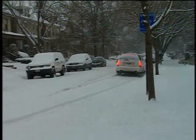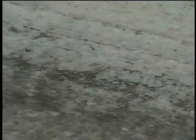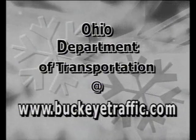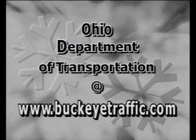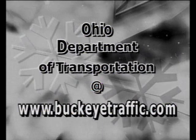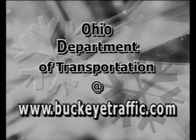Ice cannot be plowed and salt loses its effectiveness in extremely low temperatures, especially on lightly traveled streets. Every winter storm is different and sometimes the response must be adjusted, especially during back-to-back storms. Additional information and tips for driving safely during winter are available online from the Ohio Department of Transportation at www.buckeye-traffic.com.